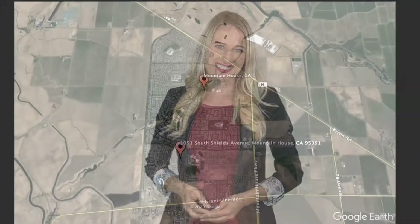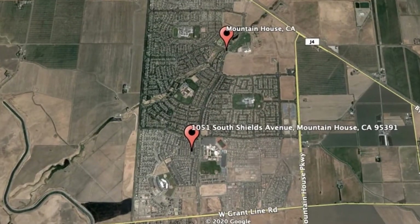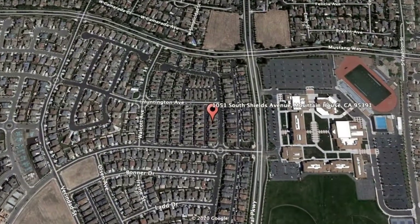Here are photos of an available rental property. Make it yours today. 1051 South Shields Avenue, Mountain House, California.